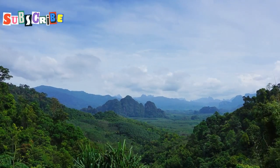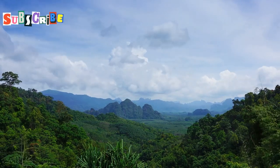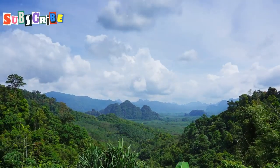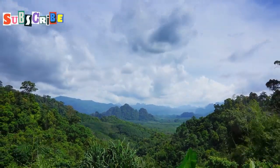Doi Inthanon National Park is about 58 miles southwest of the city center, but it's worth every second. The journey to the park is an adventure in itself, offering scenic views and a glimpse into the local culture and way of life.